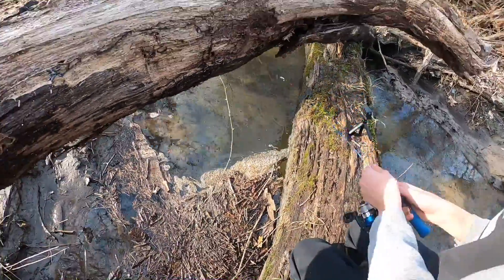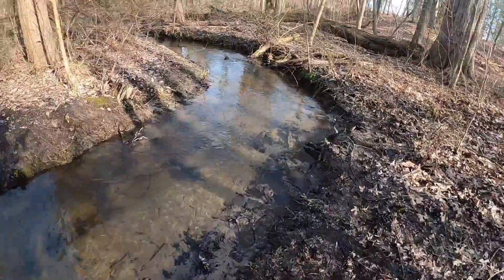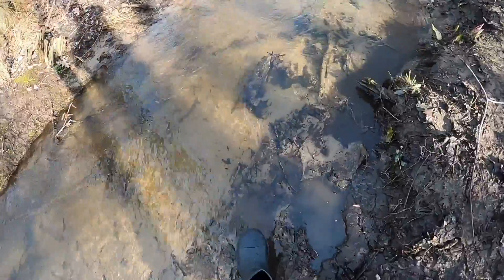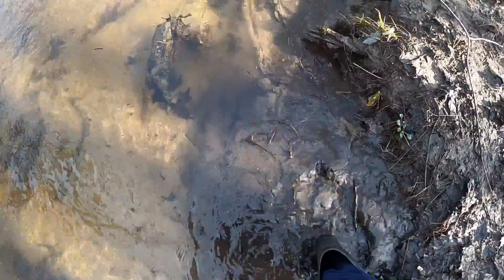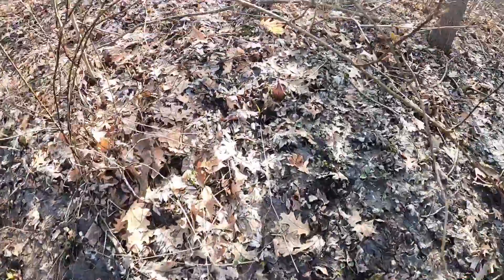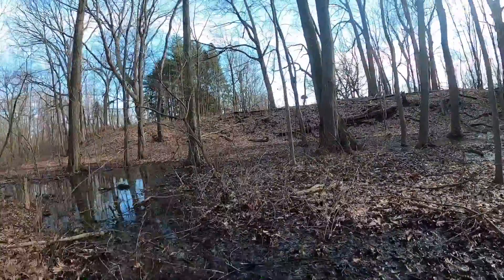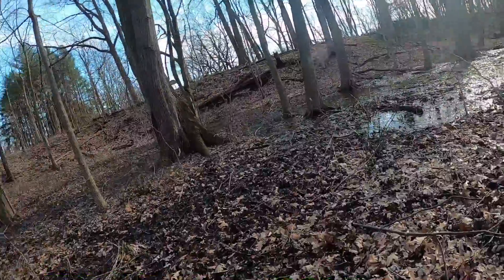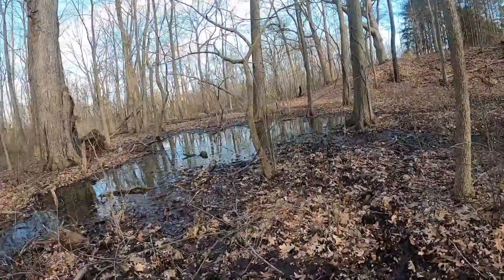We have had zero bites. Okay, well Chase is trying to catch some fish — we're gonna explore. There's a lot of needles throwing down here in this creek.